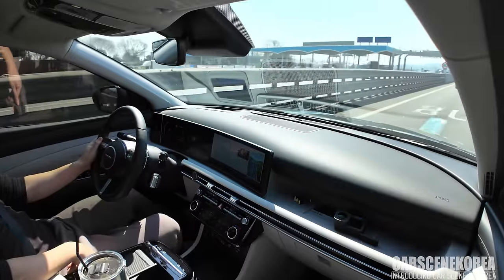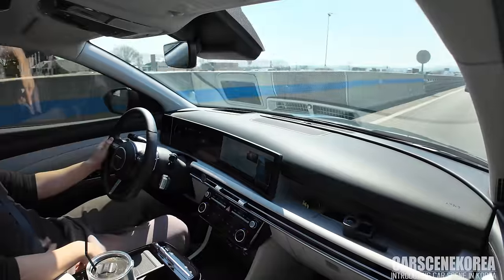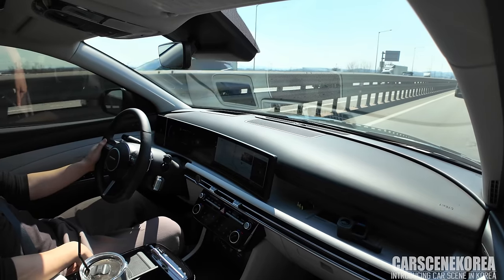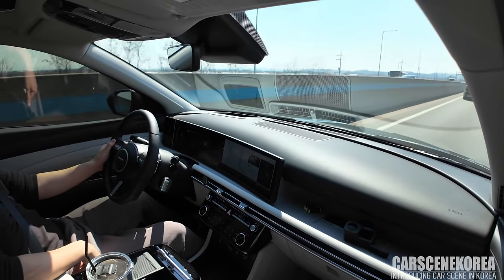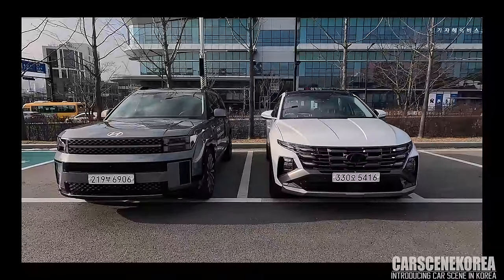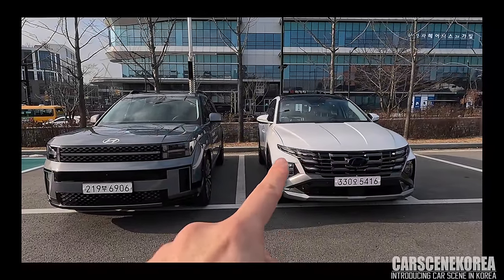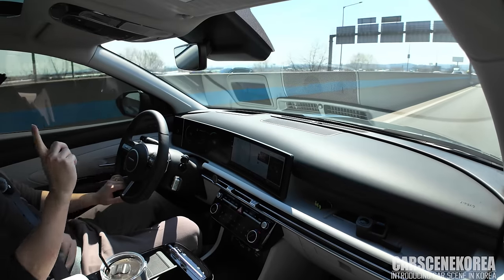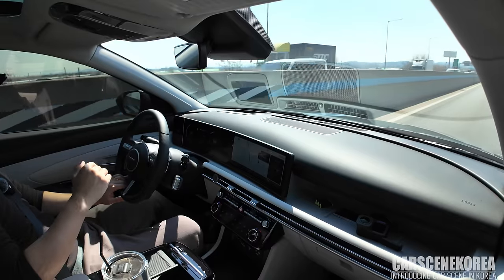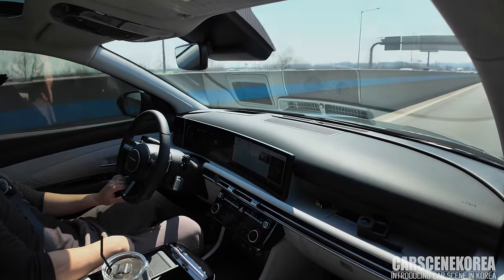Sound absorption and noise cancellation — it's really beautiful compared to the pre-facelift model. However, I'm not saying it is on par with that of the bigger brother Santa Fe. I can't really find a better word to describe it — it was just ridiculously quiet and cozy. However, this Tucson facelift hybrid is certainly much more quiet and pleasant compared to that of the Kona, or Kona HEV for that matter.